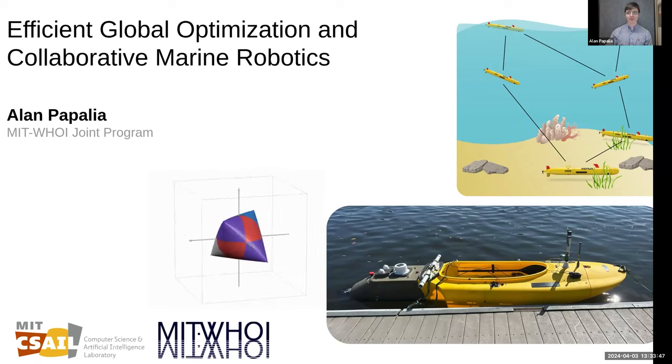Hey everyone, excited to talk to you all. Like Mani said, I'm wrapping up my PhD at MIT. I'm actually in a very cool joint program between MIT and the Woods Hole Oceanographic Institution, which is more like an ocean science-based research institute. So you'll see that show up in my work a lot. I'll talk about these things called autonomous underwater vehicles, AUVs, which are just marine robots. And today I'm going to spend most of it really talking about the core algorithmic part of my thesis.